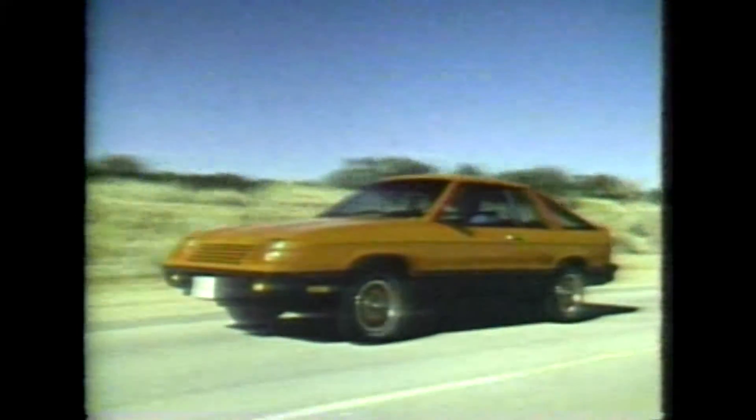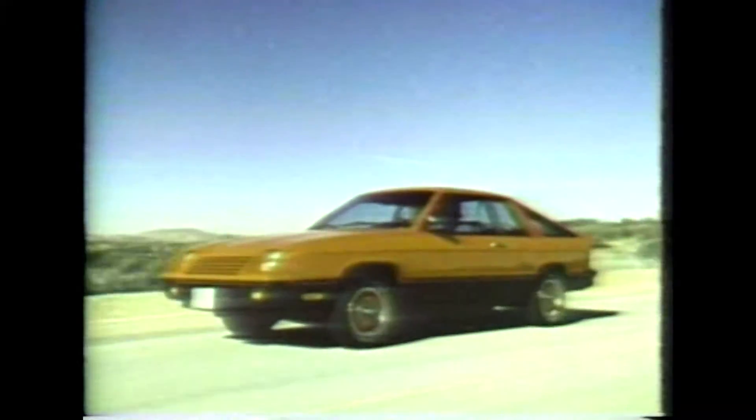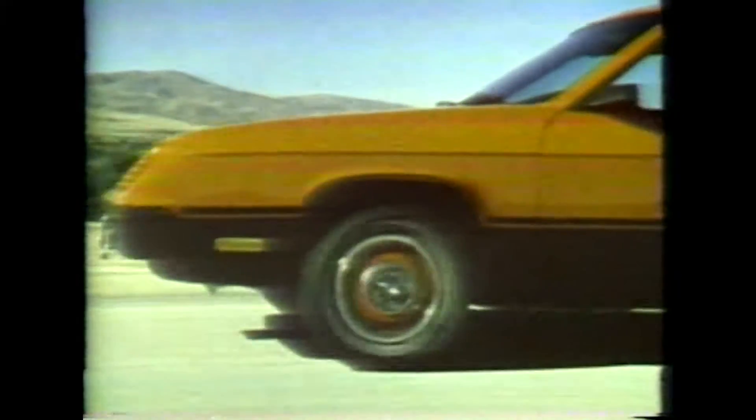The three-door body, the rakish roof line, and the long nose cone. Wind tunnel refinement of its body shape has resulted in an aerodynamic drag coefficient of 0.44 with the optional rear spoiler, which happens to make the TC3 one of the slipperiest missiles made in America.